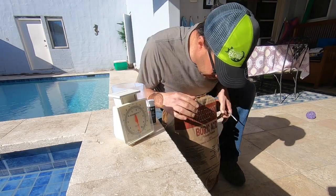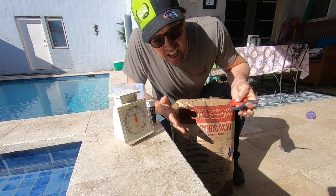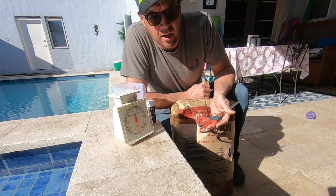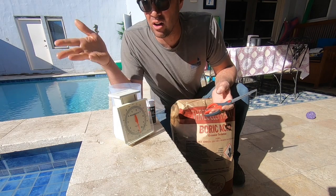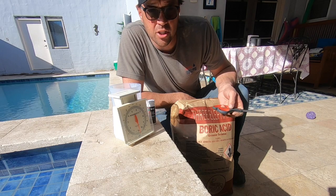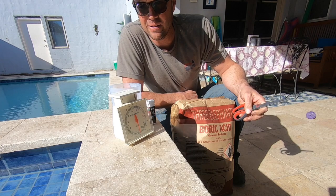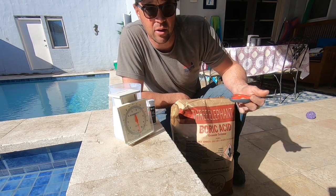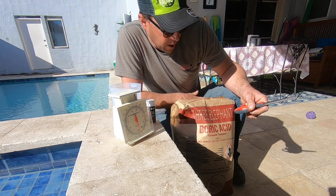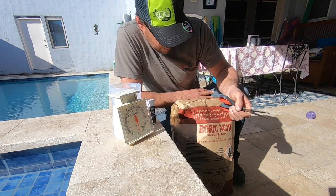Boric acid has some hazard and cautionary statements — they don't want you to inhale it, get it in your eyes, or eat it — but that goes for just about anything in concentrated form. They do say to wear gloves on the package. I suggest you wear safety glasses and gloves, but just be safe about it and it's going to be just fine. I've got a large body of water right next to me to wash my hands in, so I'm feeling pretty safe.